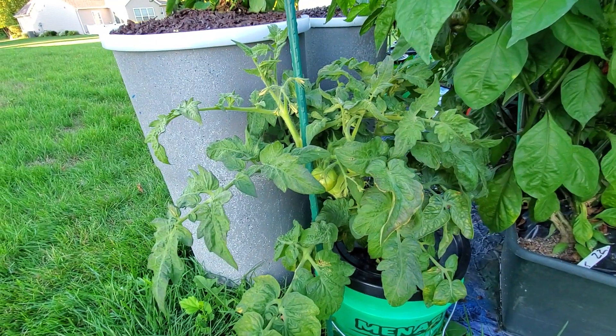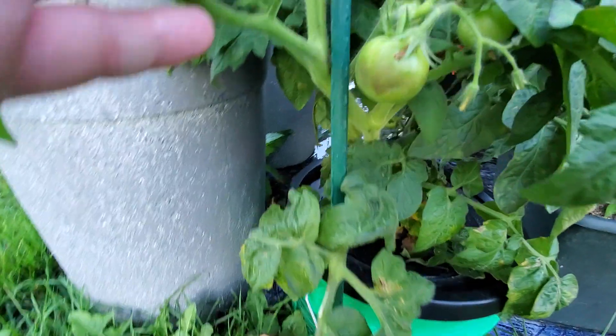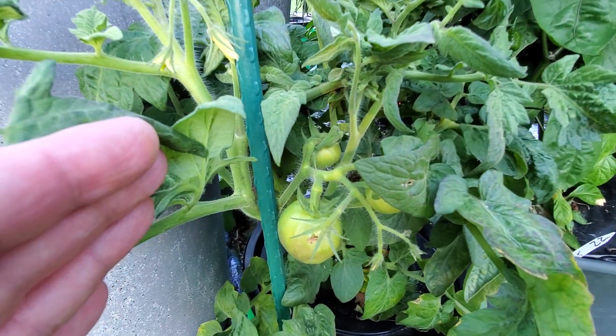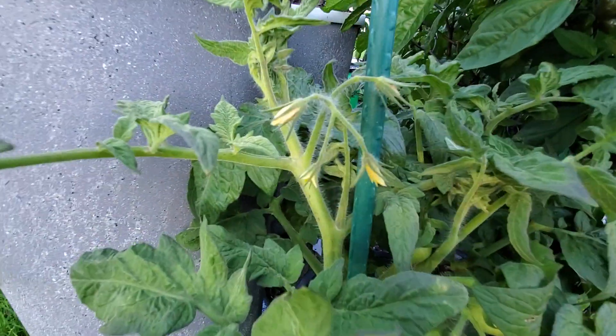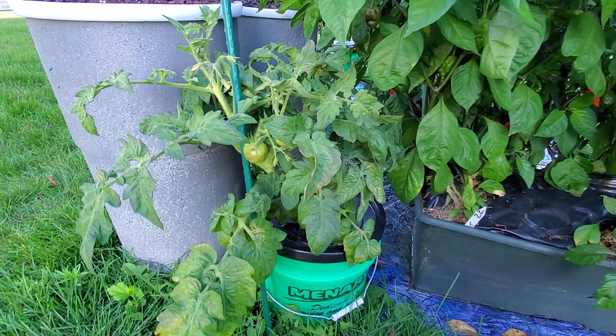I expect it to grow a little bit higher than what it is right now, but you could tell that the plant is putting on smaller tomatoes than the one the deer did not top. It's continuing to flower and look healthy, and it's in the same setup.